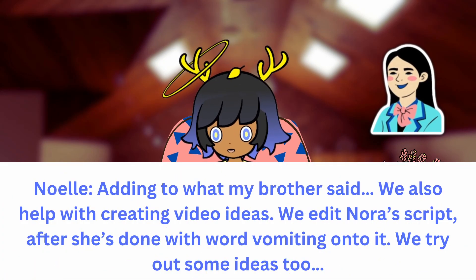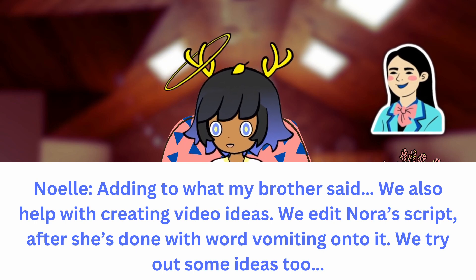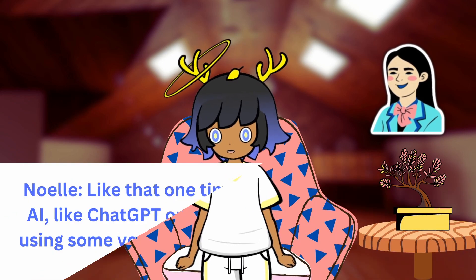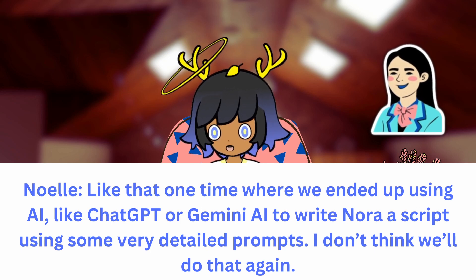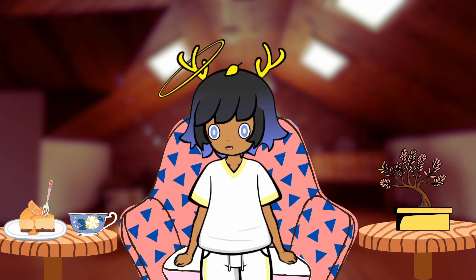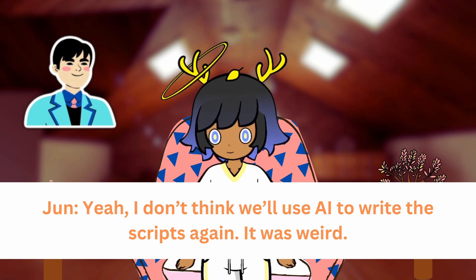Adding to what my brother said, we also help with creating video ideas. We edit Nora's script after she's done with word vomiting onto it. We try out some ideas too — like the one time where we ended up using AI, like ChatGPT or Gemini, to write Nora a script using some very detailed prompts. I don't think we'll do that again. Yeah, I don't think we'll use AI to write the scripts again. It was weird.